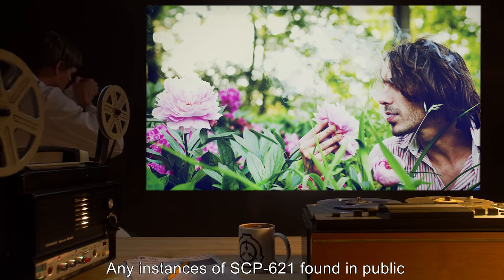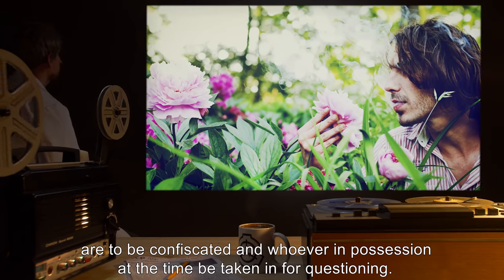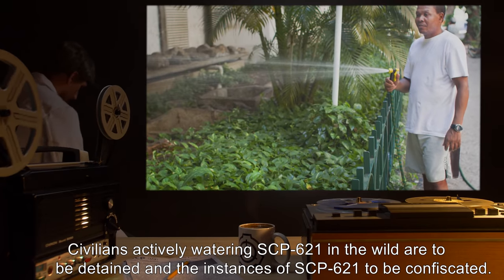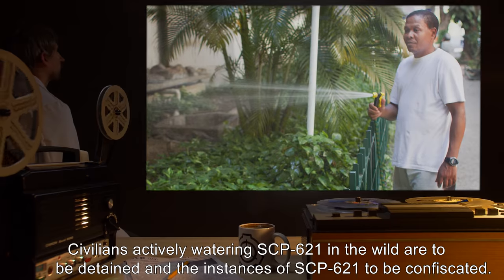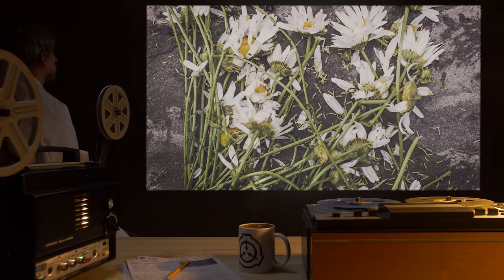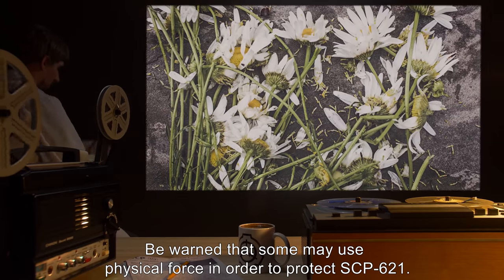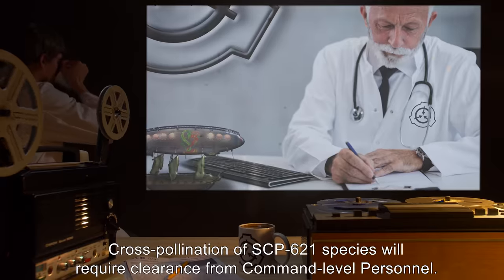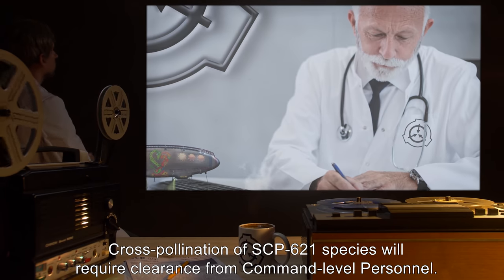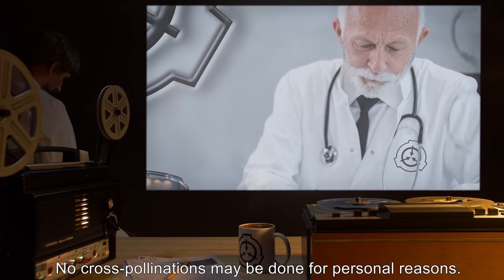Any instances of SCP-621 found in public are to be confiscated, and whoever is in possession at the time is to be taken in for questioning. Civilians actively watering SCP-621 in the wild are to be detained and the instances of SCP-621 confiscated. Be warned that some may use physical force to protect SCP-621. Cross-pollination of SCP-621 species will require clearance from command-level personnel. No cross-pollinations may be done for personal reasons.